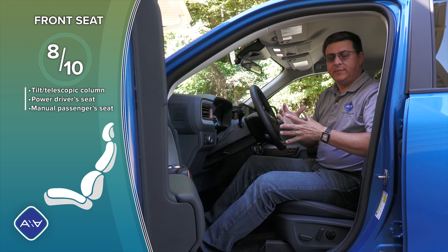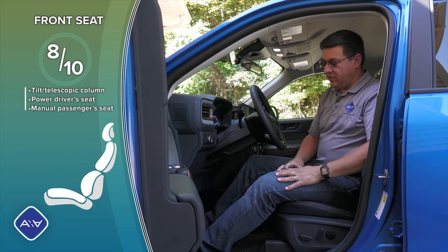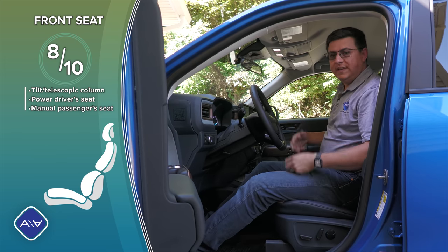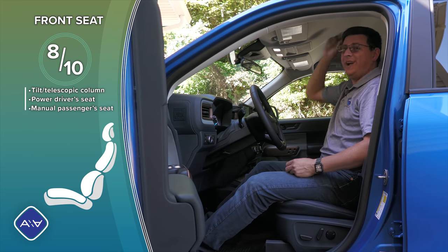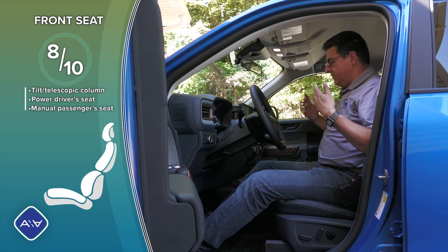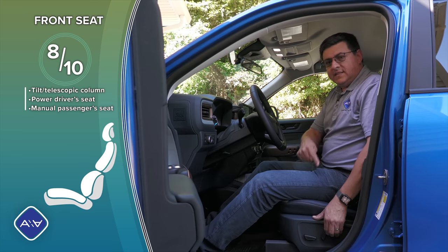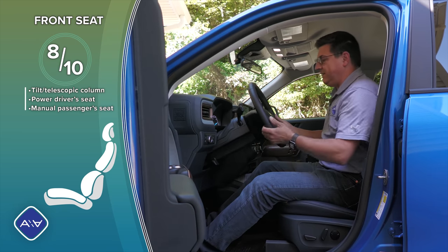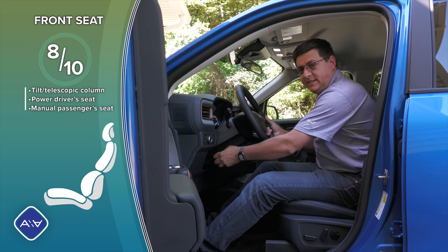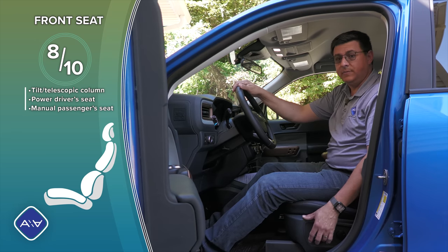From some angles, the really upright proportions of the Maverick can make it look cartoonish, but that really leads to good room on the inside. I have about three or four inches of headroom, so even though the Maverick is a small truck for America, if you're six foot four or six foot five you really shouldn't have any problems sitting up front. This seat has two-way lumbar support, and we also have a tilt telescopic steering column with a pretty decent range of motion.